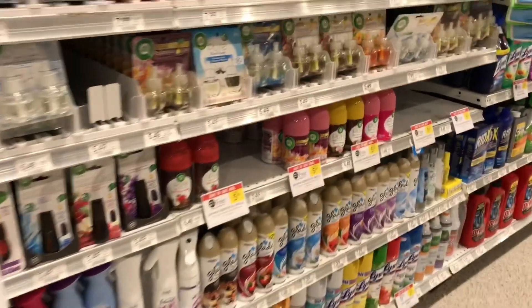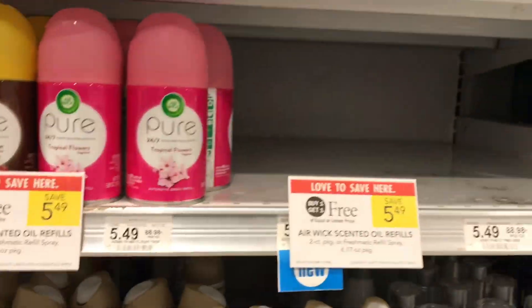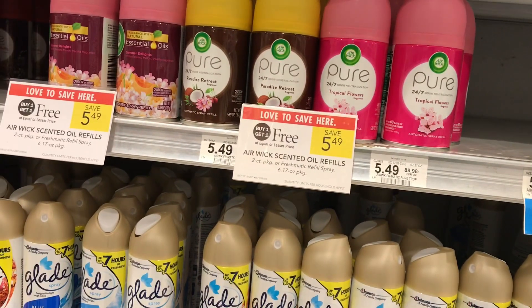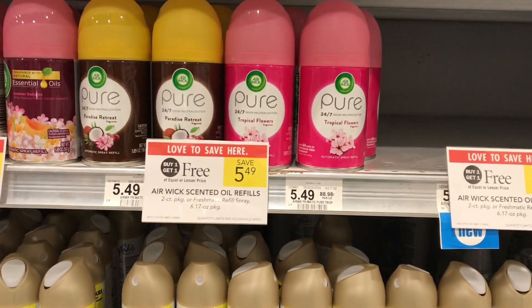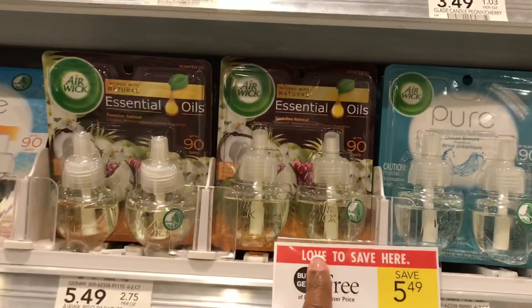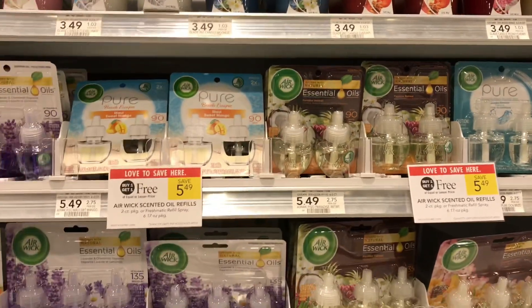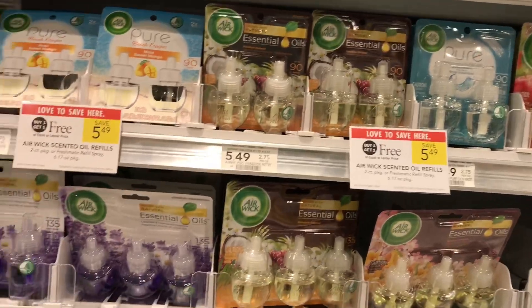As you can see, some of these things are already cleared out. But the Air Wick scented oil refills and the spray refills are buy one get one free this week. I'm going to pick up two of the oil refills at $5.49.